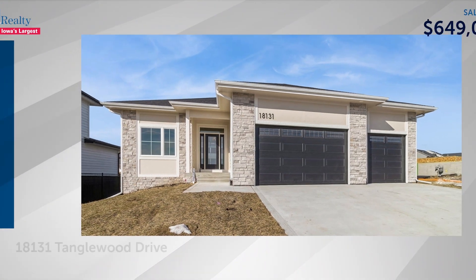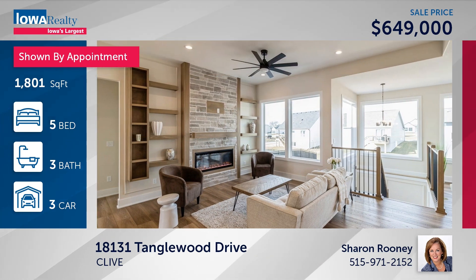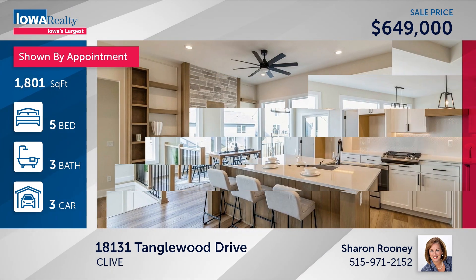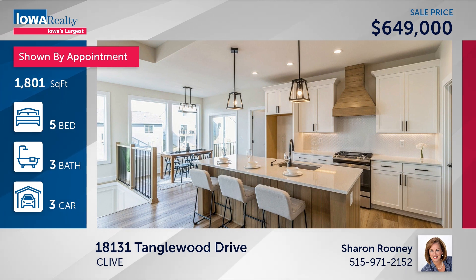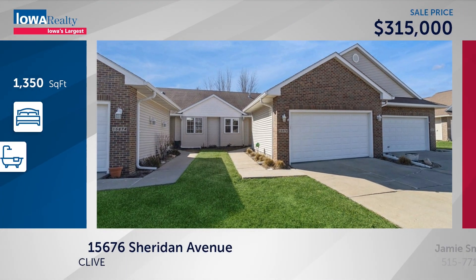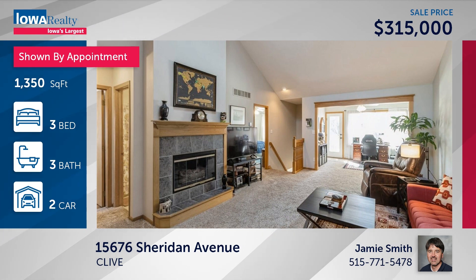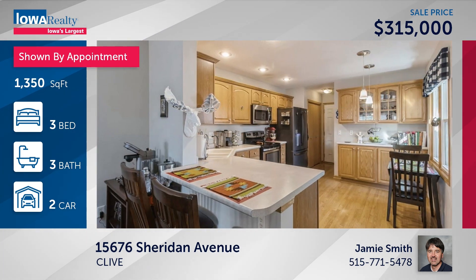Sharon Rooney in Clive has five bedrooms and three baths — a terrific wall of windows for natural sunlight, great kitchen, spacious private owner's suite, finished lower level. SJ is the builder at $649. And Jamie Smith has a good price of $315 at Country Club Glen — townhome living in excellent condition with good-sized bedrooms and 2,300-plus square feet.